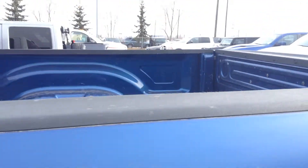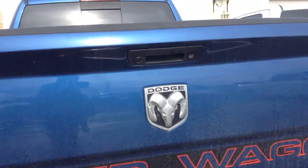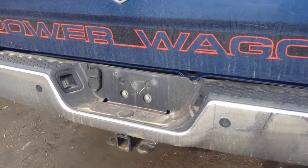It's got the fender flares on there already, these big tires, and it's got the backup camera there and the parking sensors right there on the back bumper. Plus it's got the tow package already.